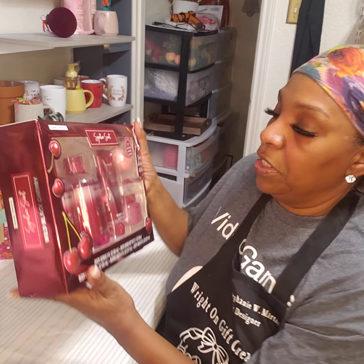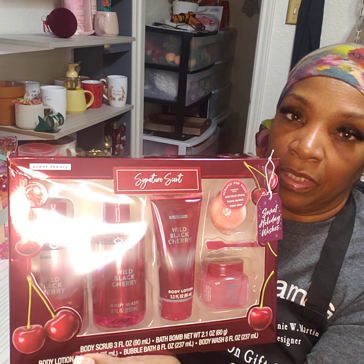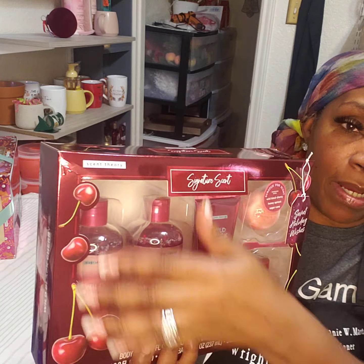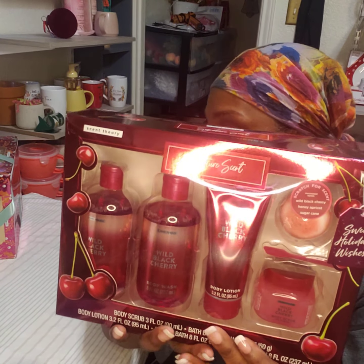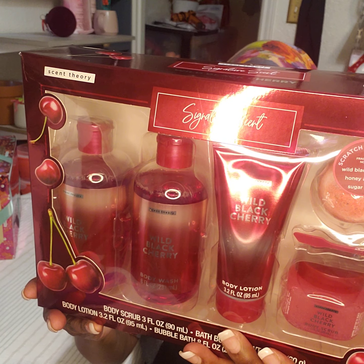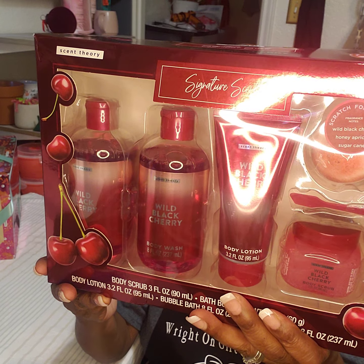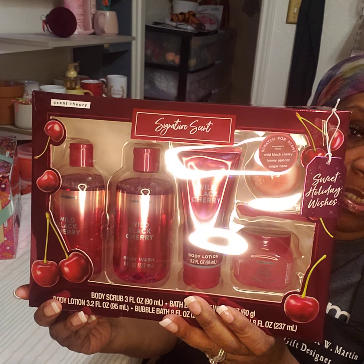This is the other one. This is the Wild Black Cherry. I opened this one already — it smells really good. It had a beautiful burgundy ribbon around it so I can use that ribbon once I make a box or a package out of that. This one has the same as everything else: the bubble bath, the wash, the lotion, the scrub, and the bath bomb. This really smells really good.